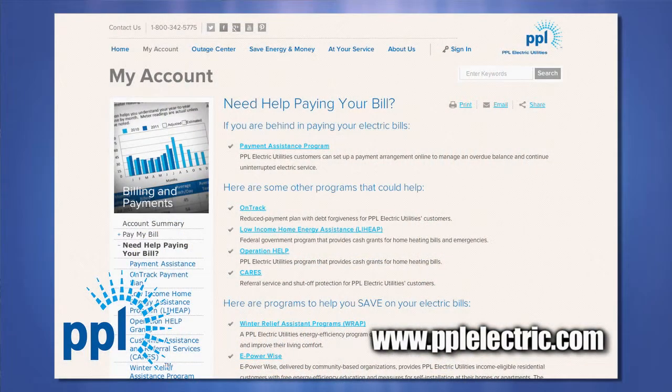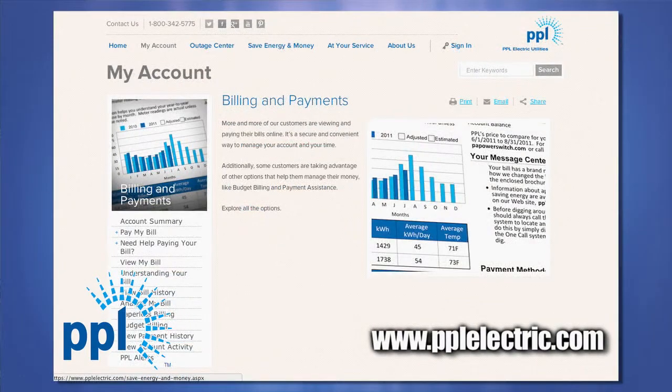Lastly, if you're having trouble paying your electricity bill, we want you to know that help is available. There are programs that provide cash grants and others that install energy efficiency measures for income-eligible customers. You can also set up a payment plan right on our website at pplelectric.com.